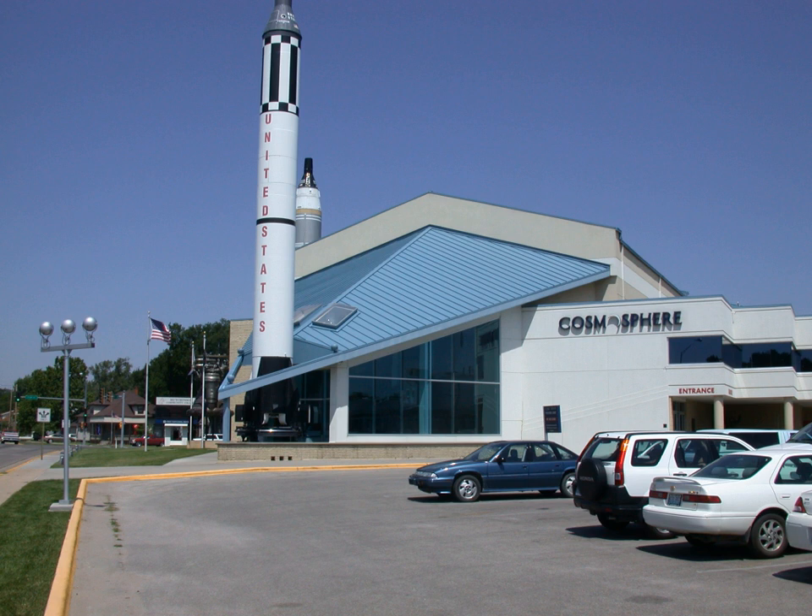The Cosmosphere grew from a planetarium established on the Kansas State Fairgrounds in 1962. The 105,000-square-foot facility houses the largest collection of Russian space artifacts outside of Moscow, and a collection of U.S. space artifacts second only to the National Air and Space Museum in Washington, D.C.